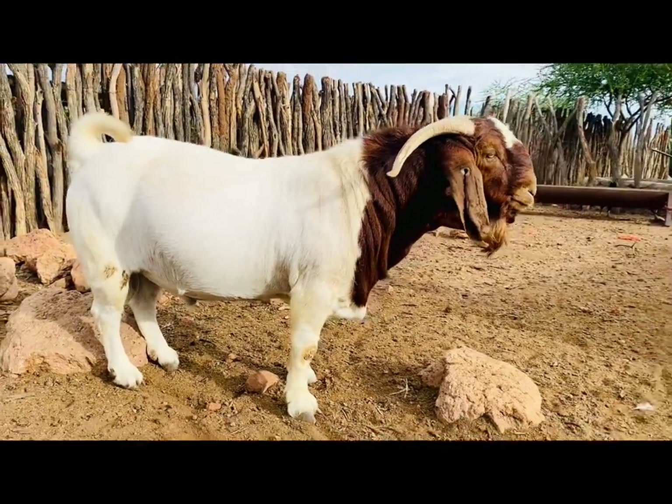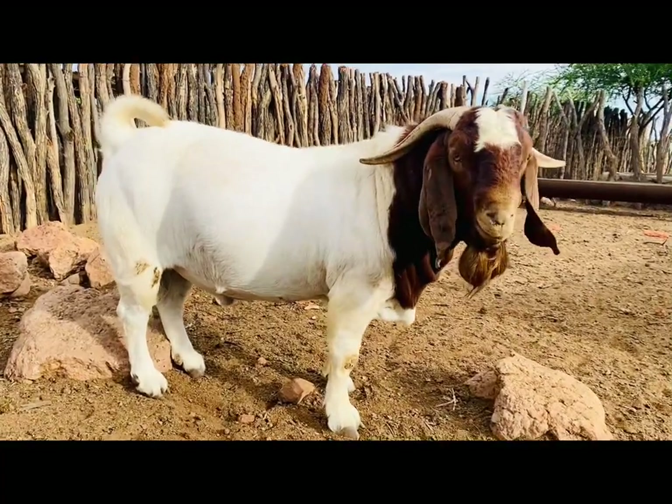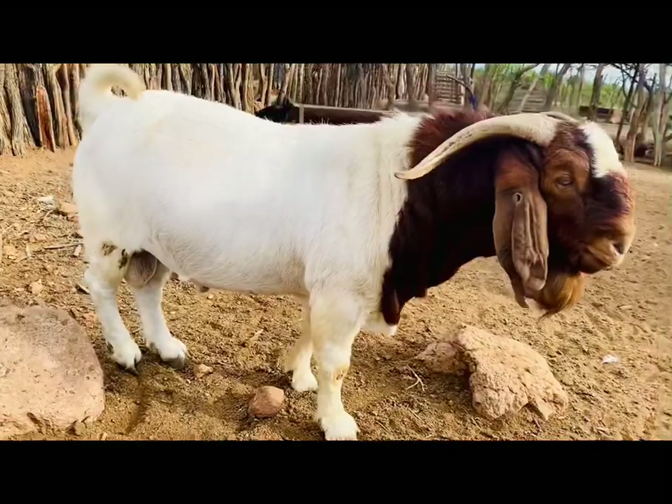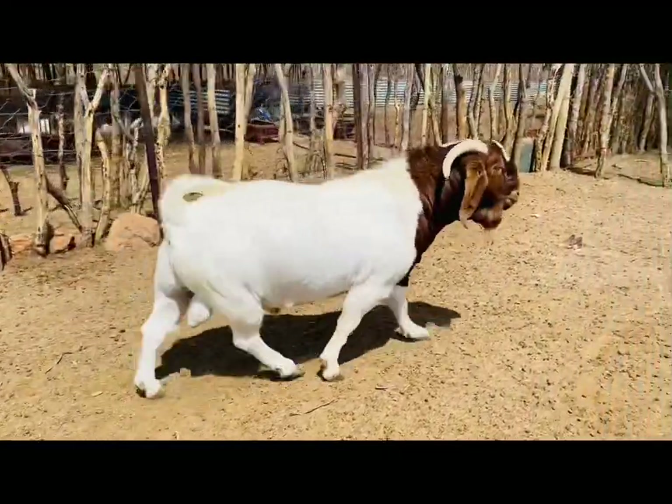The body structure of this animal is just phenomenal. It's big — the front legs are big, the head is robust, as well as the chest and the width.